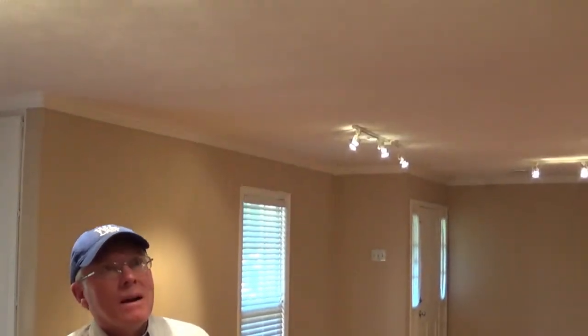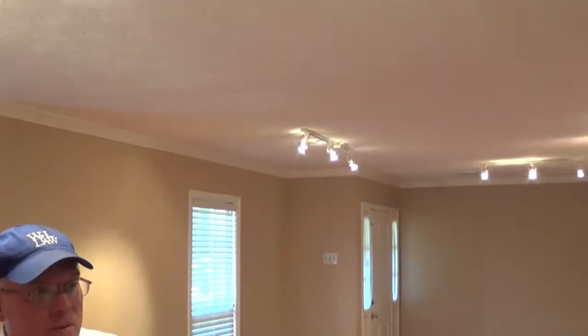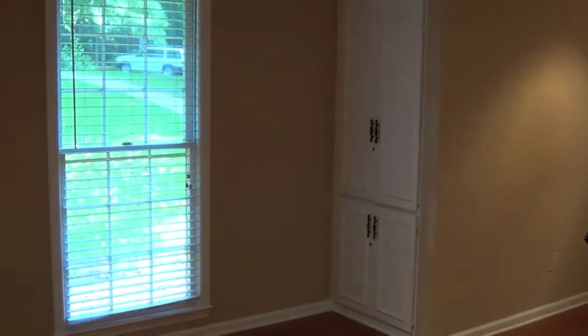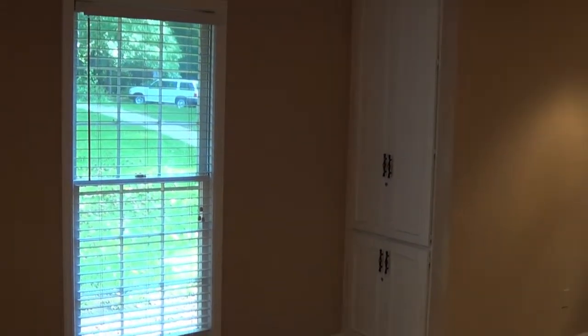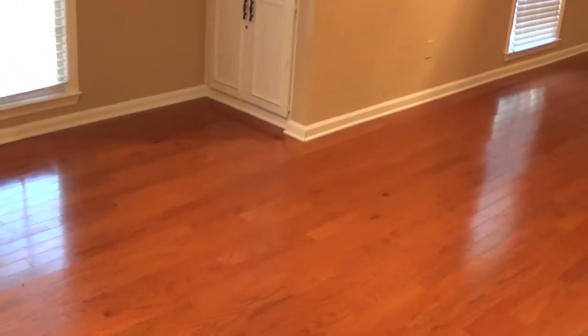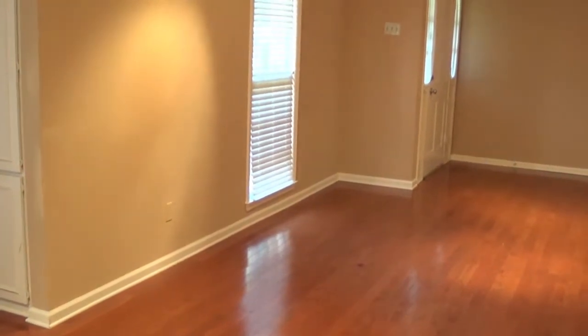I'm standing in the dining room of this property. As you notice, there's crown molding on the ceiling all through this dining room and living room area. It's well-lighted with directional lighting, which could be easily changed. This room is 36 feet long and approximately 16 feet wide, and this house has beautiful hardwood floors throughout — I believe these are oak, and these floors would probably cost $12,000 to $15,000 to install since they're throughout the whole house.